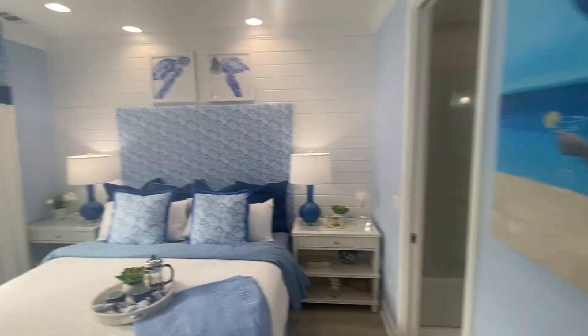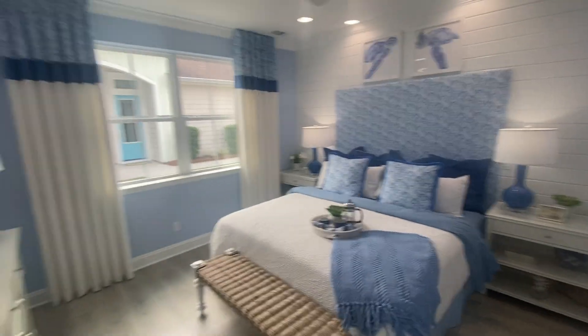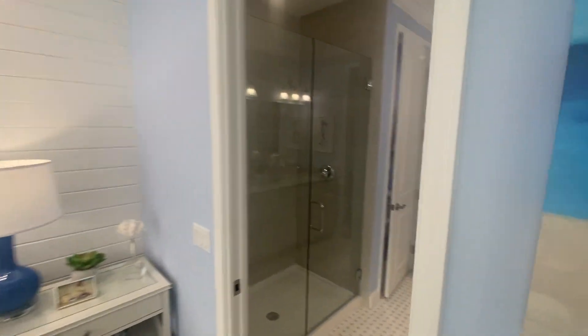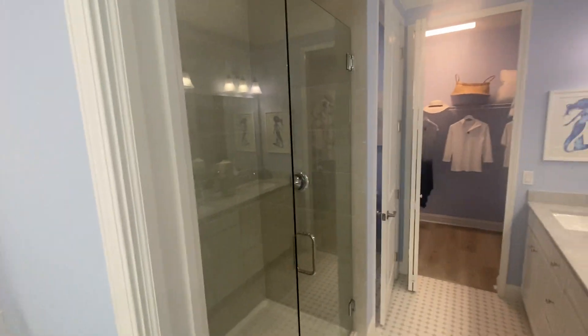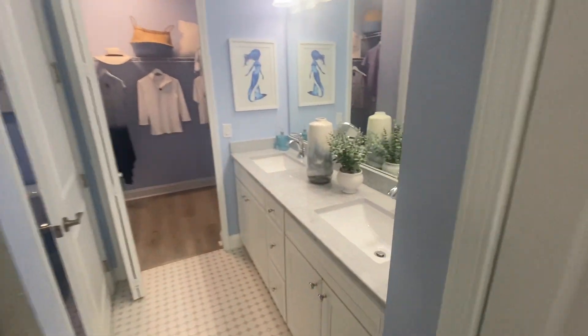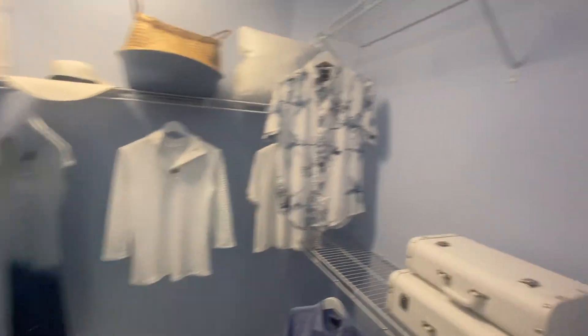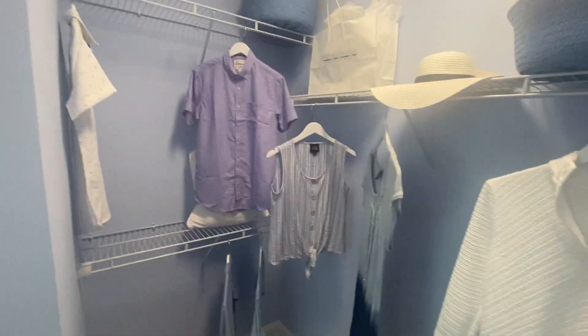This is the master bedroom. Going in, you got your master bath over here. That's your double sinks, there's your water closet, and here is your closet.